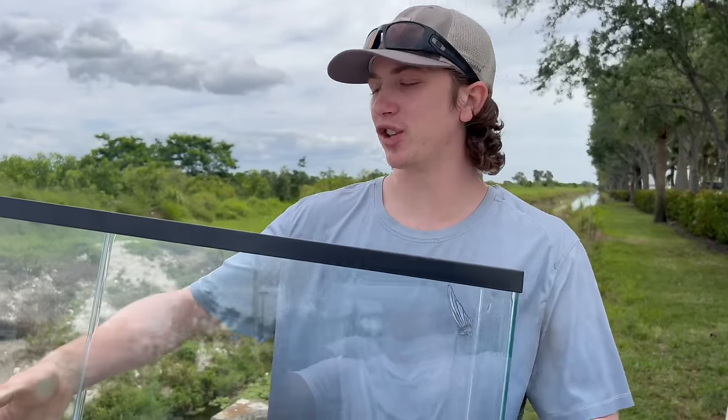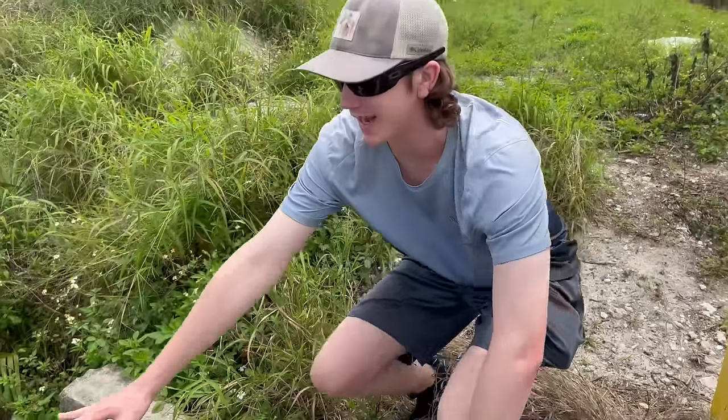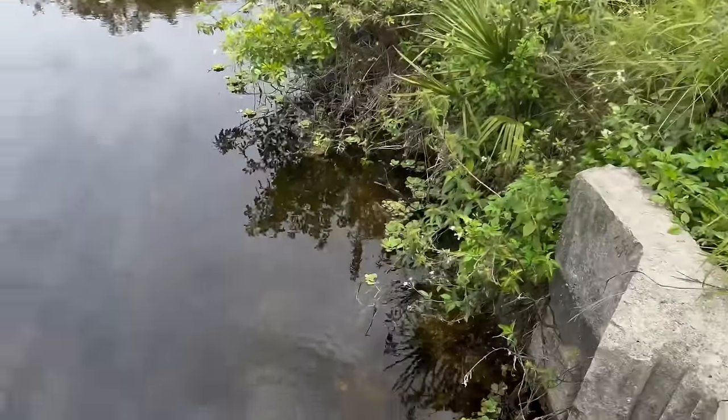We also brought a fish tank with us — a little 10-gallon. We're going to fill it up with water and throw all the cool fish we catch in here so you guys can get a better look. We're going to place the tank here and fill it up.